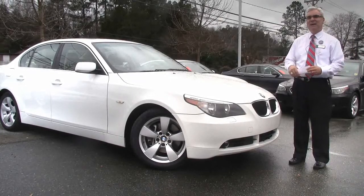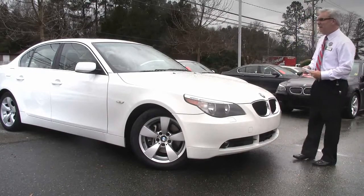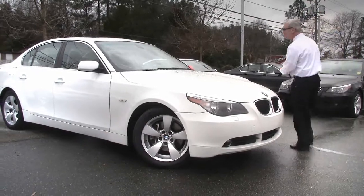It's a 67,000-mile car and it's only $18,995. Let's go look inside and look at some of the features on the inside.